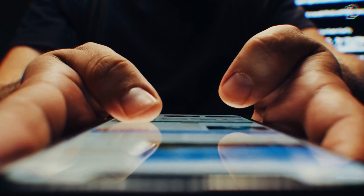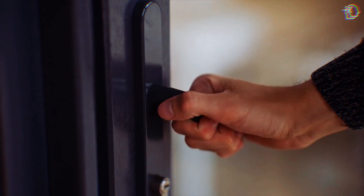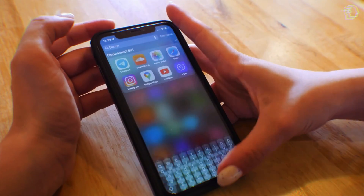I'm sure you've had that thought, wishing your phone could just get you, almost as if it could read your mind. So let's say you're rushing to get out the door, your hands are full, and you just need to send a quick message or set a reminder. But the thought of navigating through your phone feels like a chore.